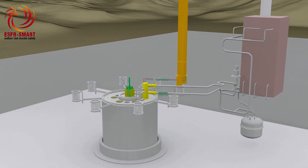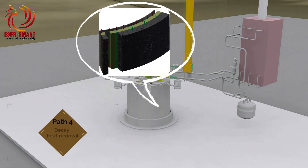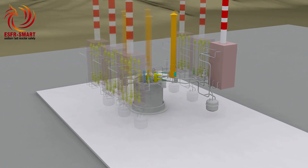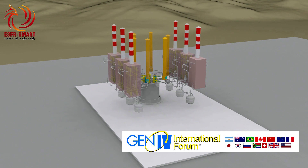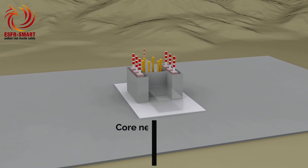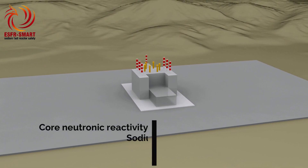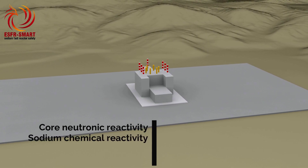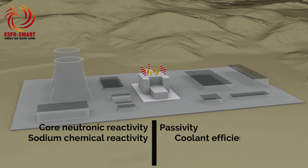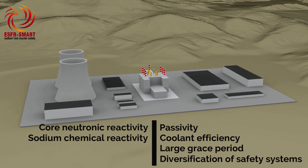Finally, an independent decay heat removal path through the reactor vessel is foreseen through cooling systems installed in the reactor pit, and used during normal operation for cooling the concrete. This system also allows effective heat removal from the core in case of severe accident management and mitigation of its consequences. Having assessed the new safety measures proposed for ESFR, we aim to fulfil the goals set by the Generation IV International Forum for future nuclear reactors, by controlling sensitive points such as core neutronic reactivity and sodium chemical reactivity, and by relying upon favourable characteristics of sodium fast reactors, such as passivity facilitated by cooling deficiency, the grace and autonomy periods, and especially diversification of the safety systems.